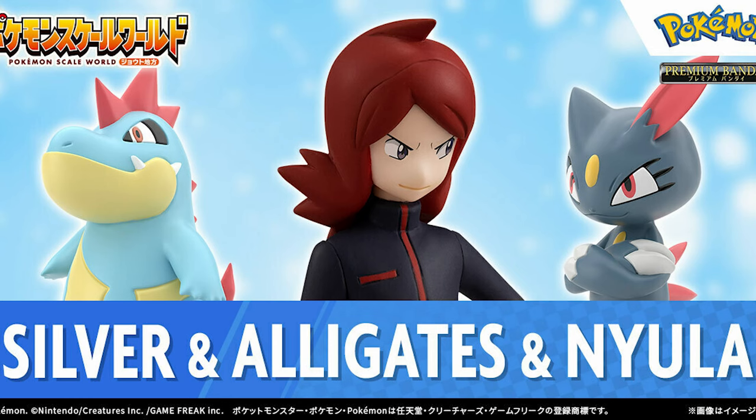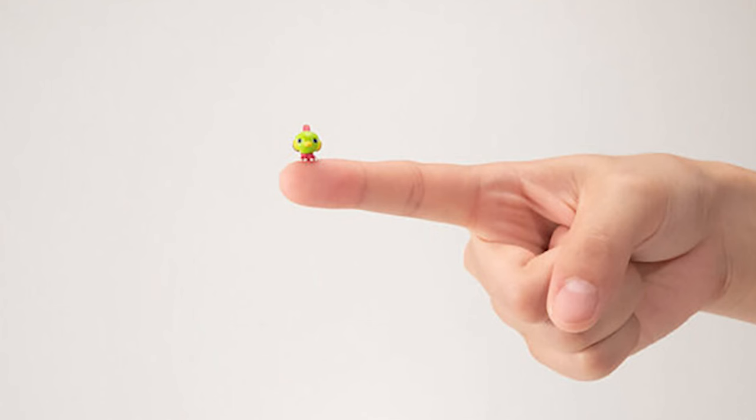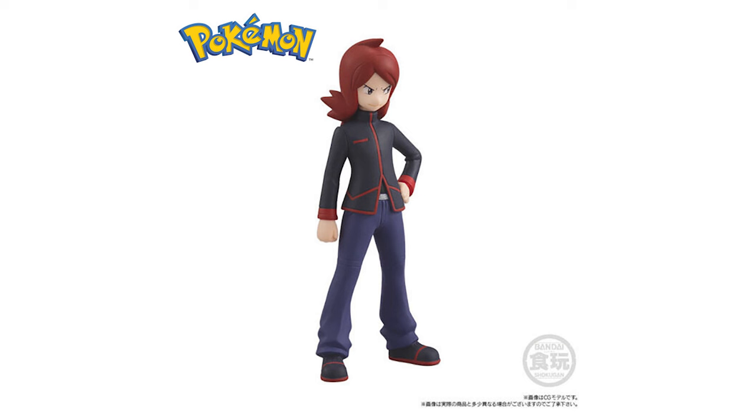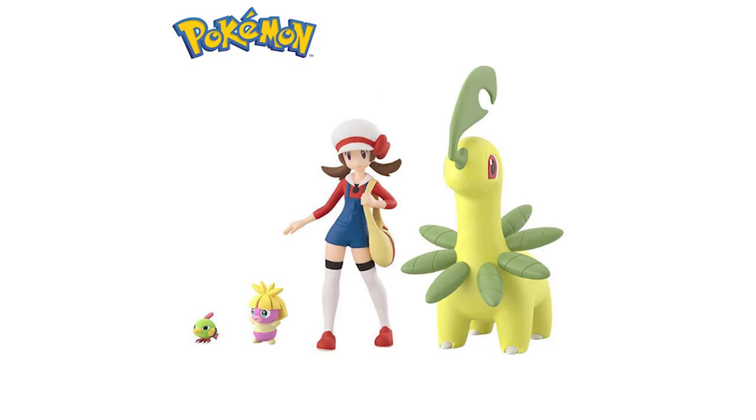Speaking of trainers, the scale world figures are very popular, and there are two new sets coming out. We've got Silver with his Croconaw and Sneasel, plus we also have a set featuring Lyra with Bayleef, Natu, and Smoochum. These figures are not poseable, but they are really cool. I love that they are all proportionate to each other, so whatever they actually are in the Pokedex, they'll be that tall comparatively. Both sets release on June 30th, so if you've been waiting to add these to your collection, it's coming up real soon.